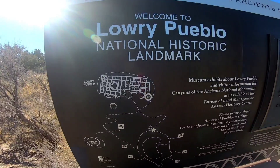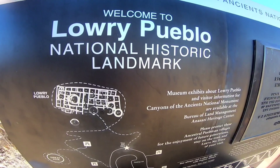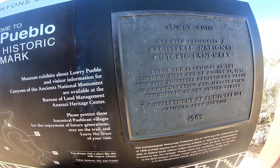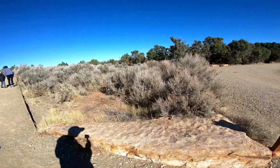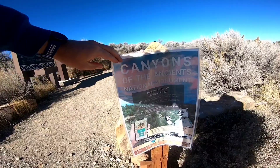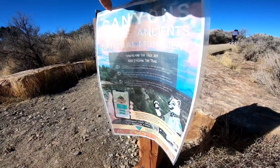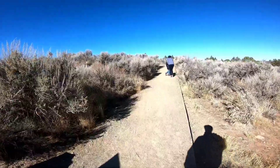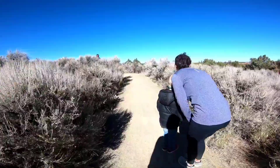So we're here at the Lowry Pueblo. We got a little sign-in book — pretty cool. Mama downloaded the app. There's a deal here you can download. She downloaded the little app for her and Corbin to do Secret Agent Man or something like that, so they're doing that.